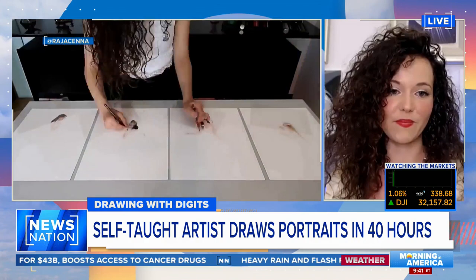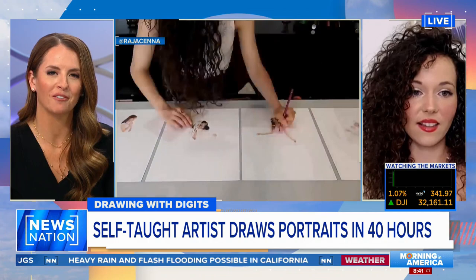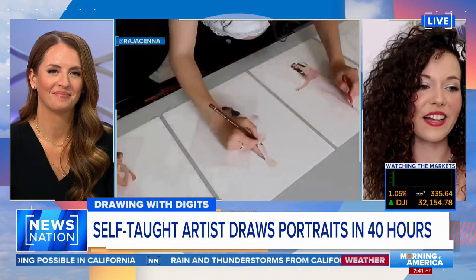We have seen your portraits — as I told you, I was scrolling early this morning. What are your favorite things to draw? I love to draw my favorite celebrities and people that inspire me, and I also love to draw things from my imagination.